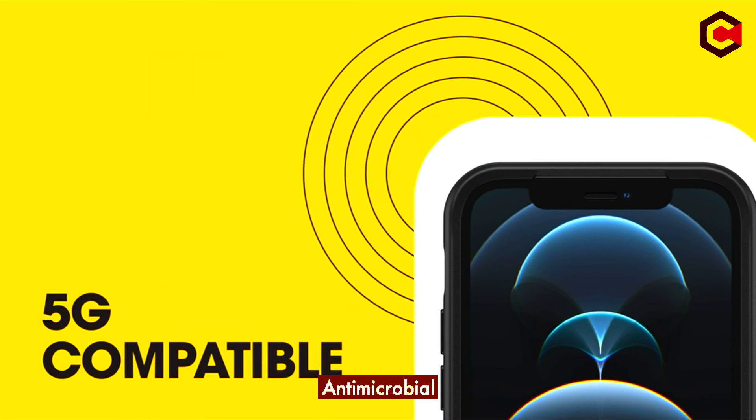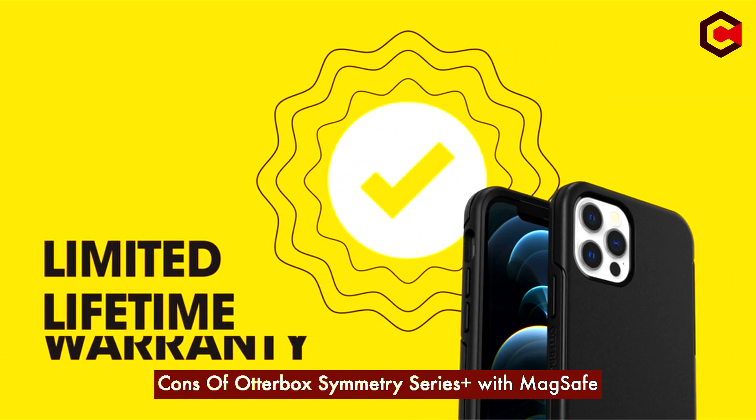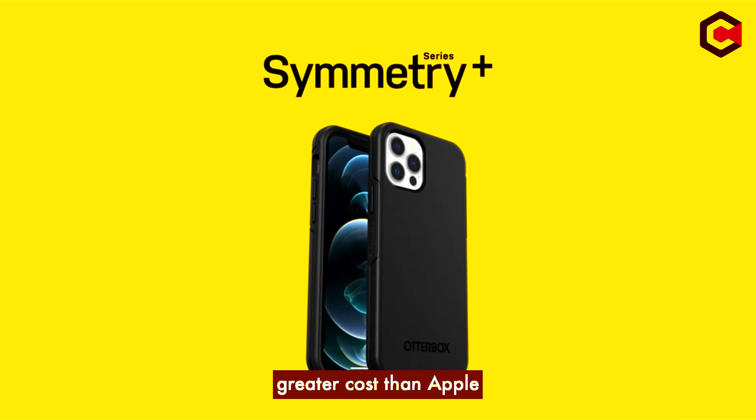Pros of OuterBox Smithery Series Plus with MagSafe: excellent drop protection, antimicrobial coating. Cons of OuterBox Smithery Series Plus with MagSafe: greater cost than Apple cases.